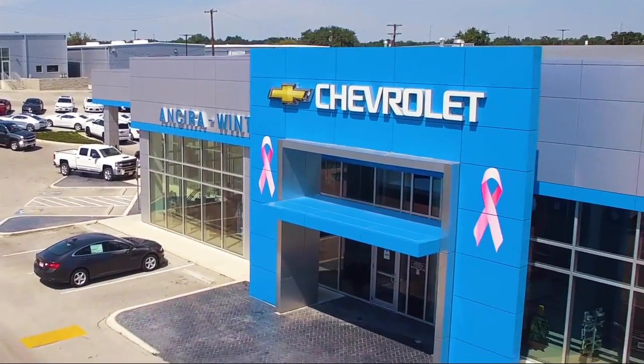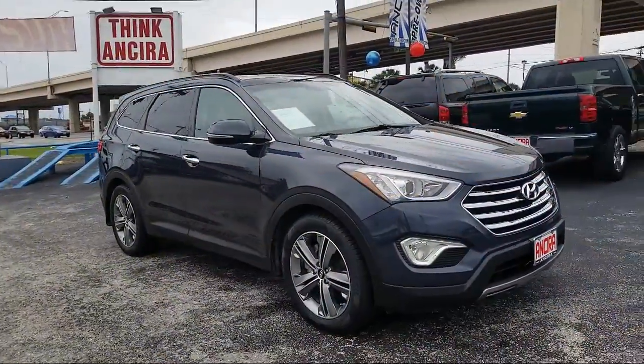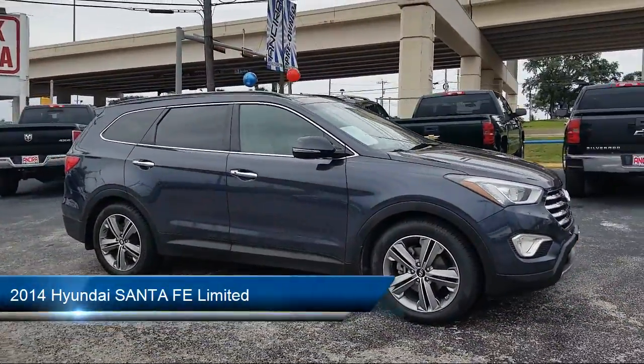Welcome to Ancero Winton Chevrolet, your premier destination for purchasing a vehicle. Here's a look at another one of our great vehicles from our inventory.